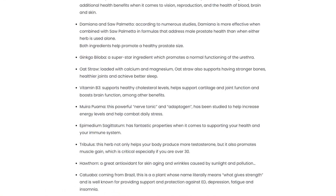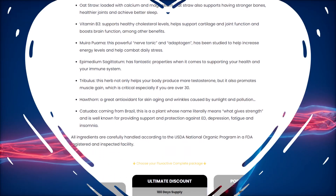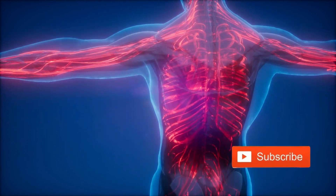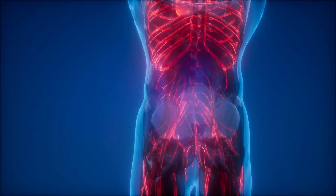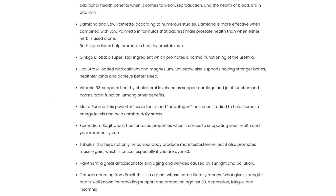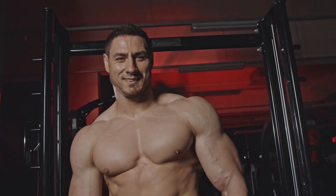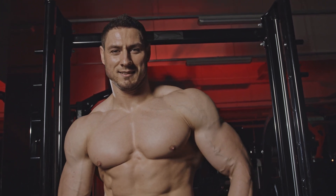Epimedium sagittatum, also known as horny goat weed, is believed to possess properties that bolster overall health and immune function. Rooted in traditional health-related practices, tribulus is linked to supporting testosterone production and muscle gain, particularly relevant for individuals over 30 who may be concerned about hormonal changes.